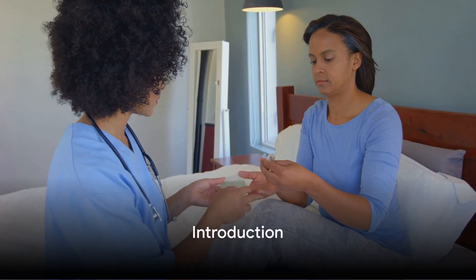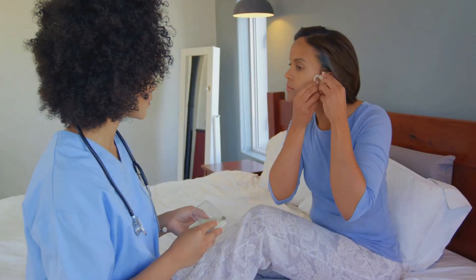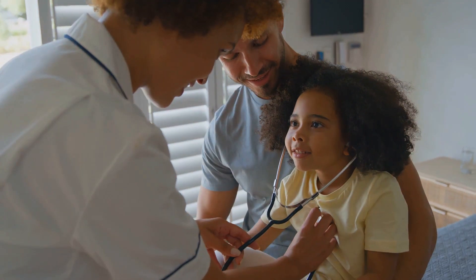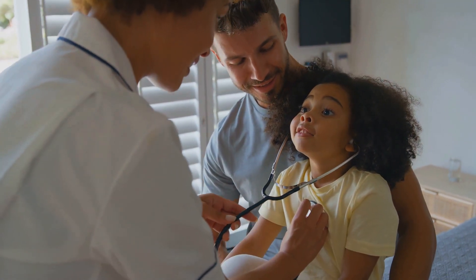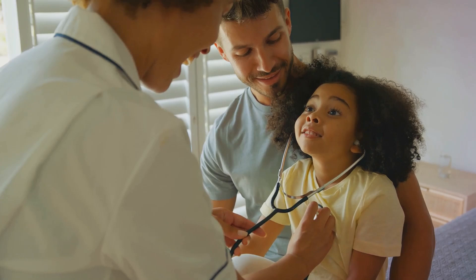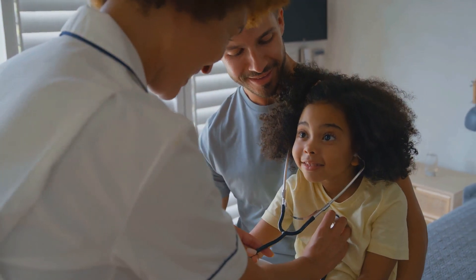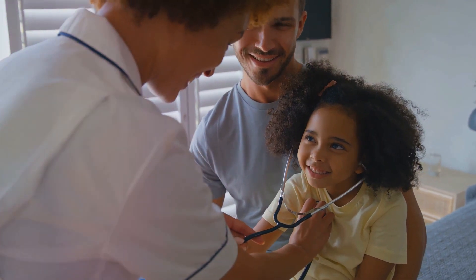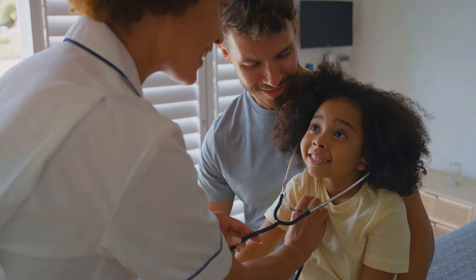Have you ever wondered how you can improve your daily routine to better manage your sickle cell disease? Welcome to another insightful episode at the Victory Education Lounge. Today we're embarking on an empowering journey, exploring the 29th part of our series on Home Care Hacks: Daily Sickle Cell Management.